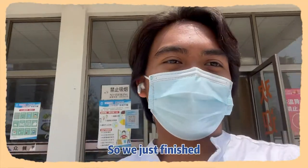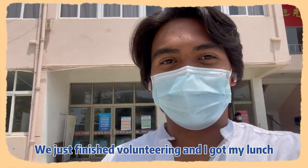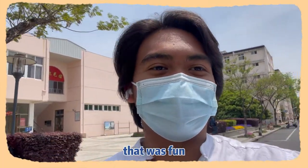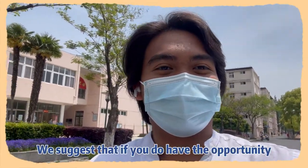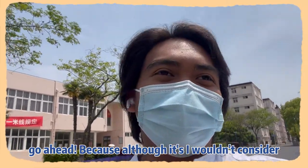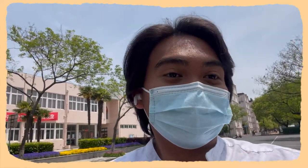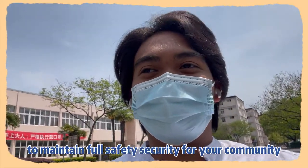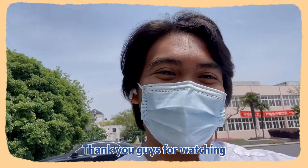We just finished volunteering and I got my lunch and now I'm heading back to my dorm. That was all fun — good fun, it was great, and we'll do it again next time. I suggest that if you do have the opportunity to volunteer, go ahead, because although it may seem unsafe, they will help you and you will help yourself as well to maintain full safety and security for your community. Thank you guys for watching, and keep in touch.